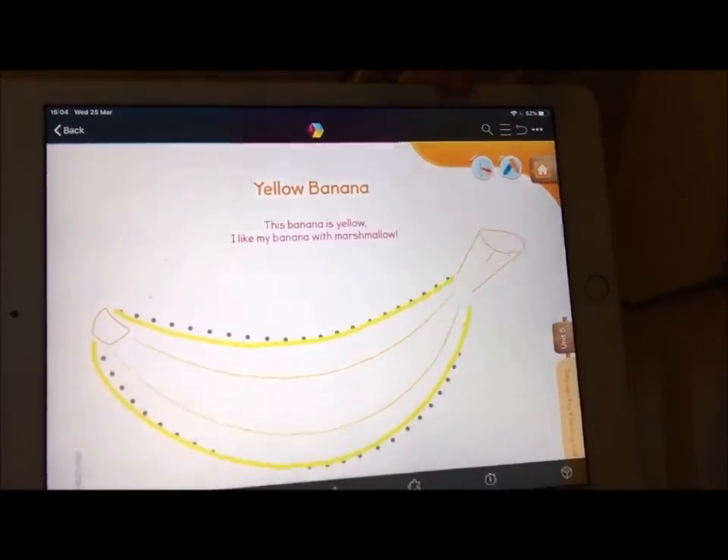You can trace it many times with your colors. Thank you for watching, guys. I hope I can see you soon. Have a great day. Smile. Bye!